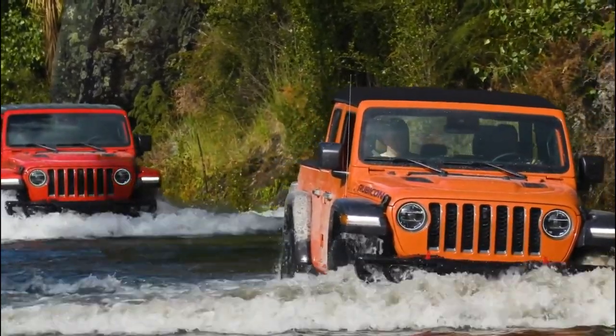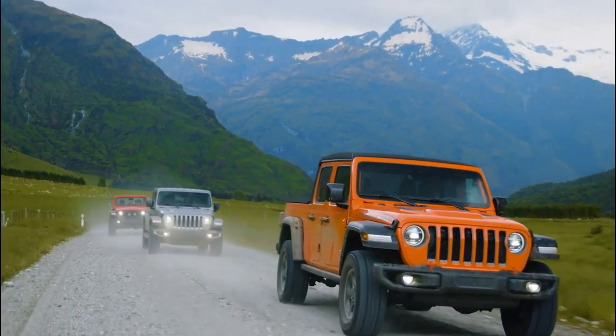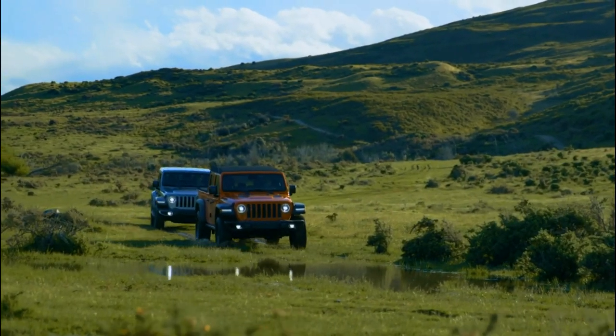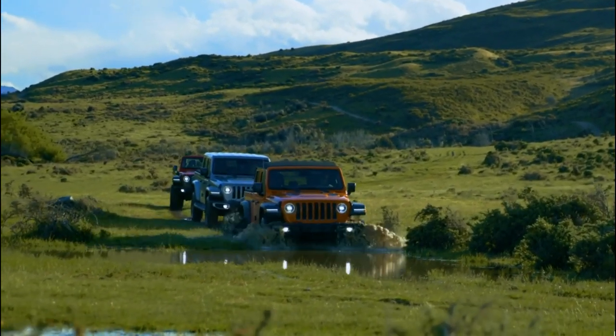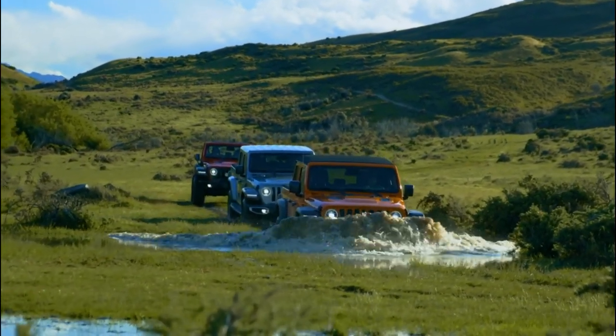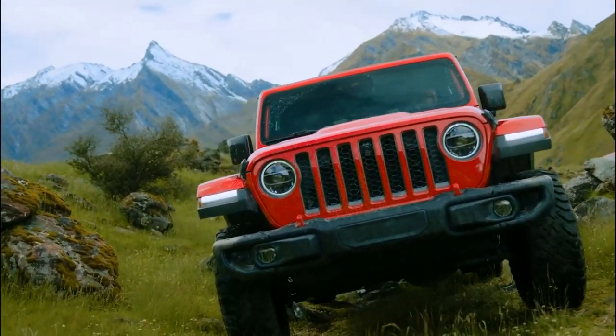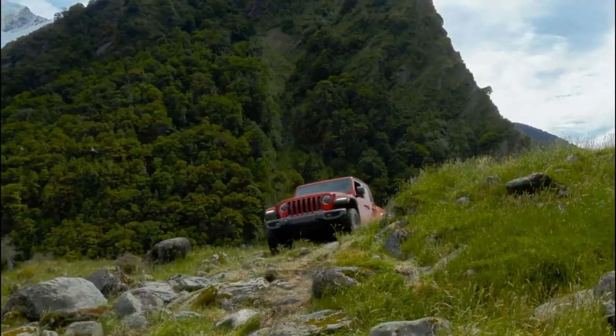Various trims are available up to the Rubicon model. The base engine is a 285-horsepower 3.6-liter V6 with a 6-speed manual transmission, but Jeep recently added a 260-horsepower 3.0-liter turbo diesel with an 8-speed auto. The Gladiator Rubicon and Mojave both offer 11 inches of ground clearance.